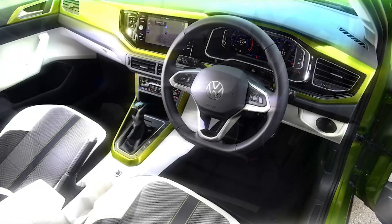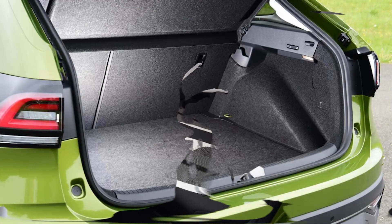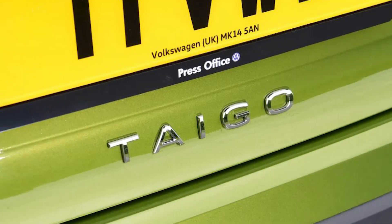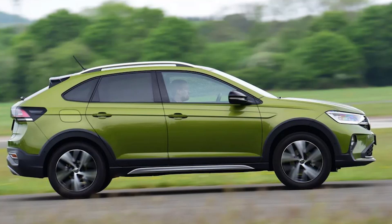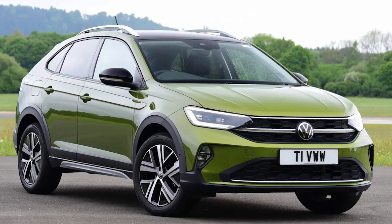0-62mph acceleration and top speed: the Taigo lineup relies on a selection of Volkswagen's entry and mid-range TSI petrol engines. The entry 94bhp 1.0-litre version is capable of 0-62mph in a sluggish 11.1 seconds, although upgrading to the 108bhp variant means the sprint time falls to 10.4 seconds in six-speed manual form. There's decent pace to be found in the 148bhp 1.5-litre model, which manages 0-62mph in 8.3 seconds and a top speed of 132mph.